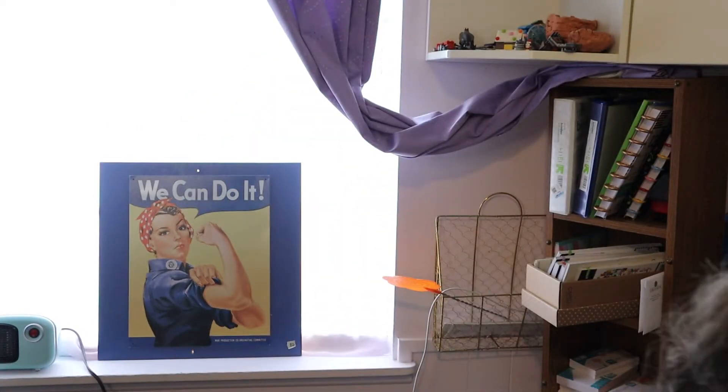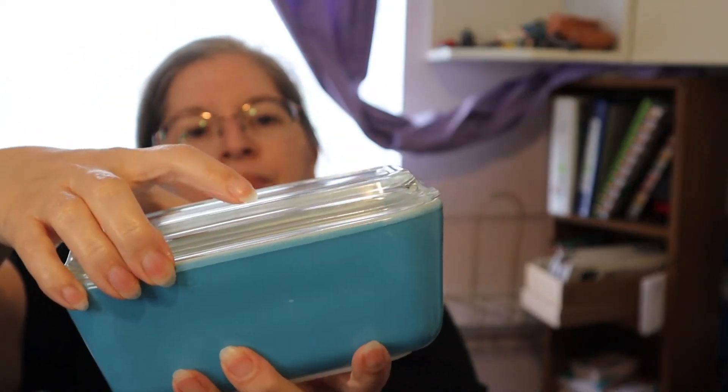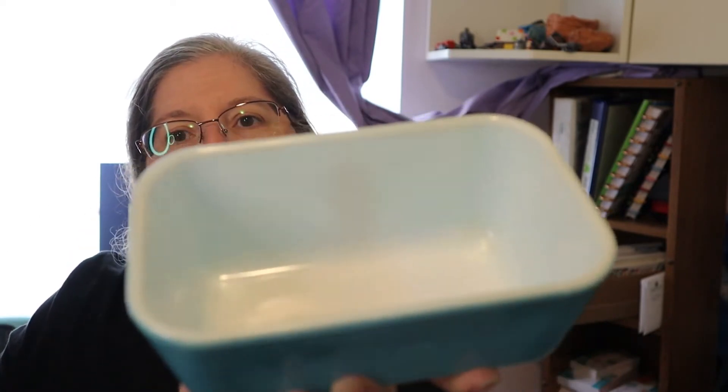And then we've got this lid — it has a spot right there. Then we have the blue one, and this lid actually is in decent shape — there's no spots on it.